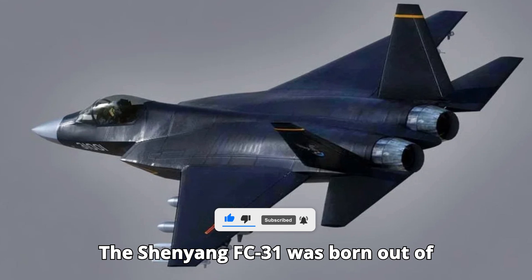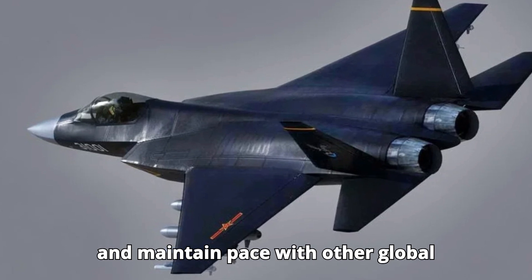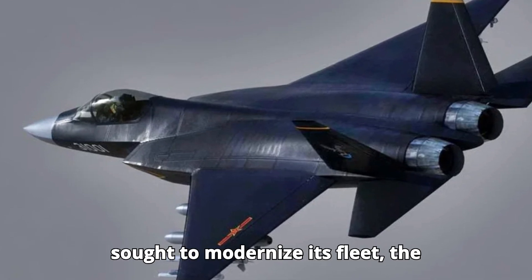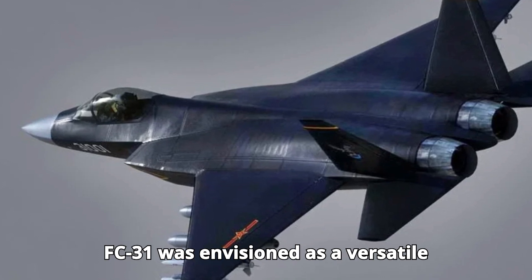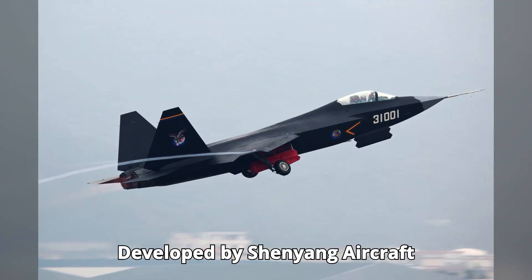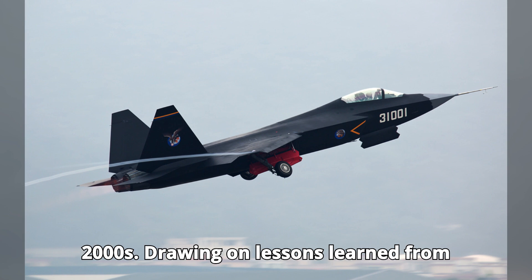The Shenyang FC-31 was born out of China's desire to develop an indigenous stealth fighter that could rival the F-35 and maintain pace with other global military powers. As the People's Liberation Army Air Force, PLAAF, sought to modernize its fleet, the FC-31 was envisioned as a versatile multi-role fighter that could bolster China's defense and potentially become an export success. Developed by Shenyang Aircraft Corporation, the FC-31 was an ambitious project that began in the late 2000s.